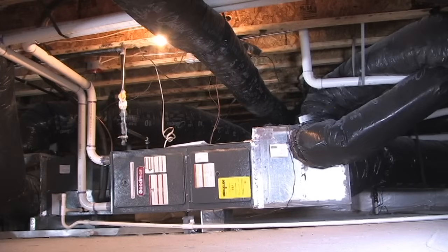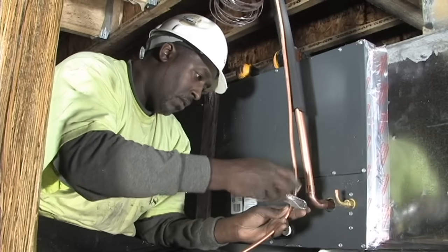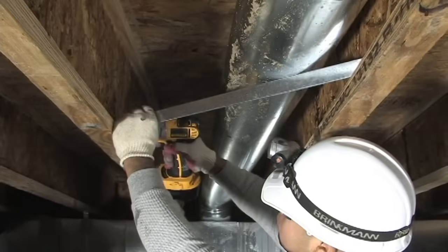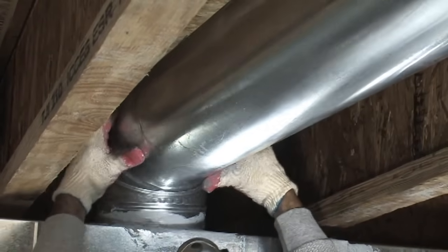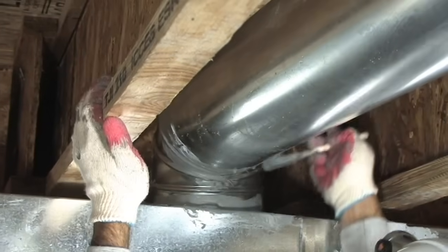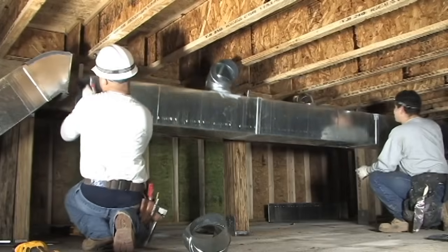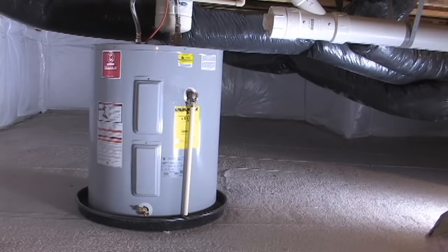A closed crawl space provides a more suitable environment for ducts and mechanical equipment than a conventional vented attic or vented crawl space. Temperatures in a closed crawl space are more stable, resulting in reduced energy loss and reduced condensation potential. Locating ducts and mechanical equipment in a dry and enclosed space helps maintain good indoor air quality in the house. Crawl spaces also provide easy access for the trades to install ductwork. Similarly, the water heater and plumbing piping may be installed in the closed crawl space.